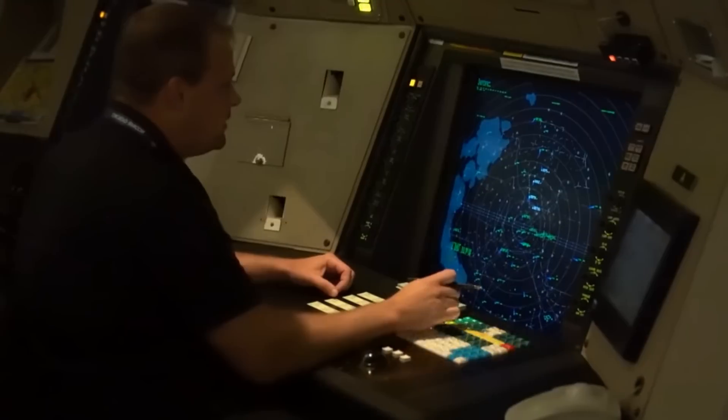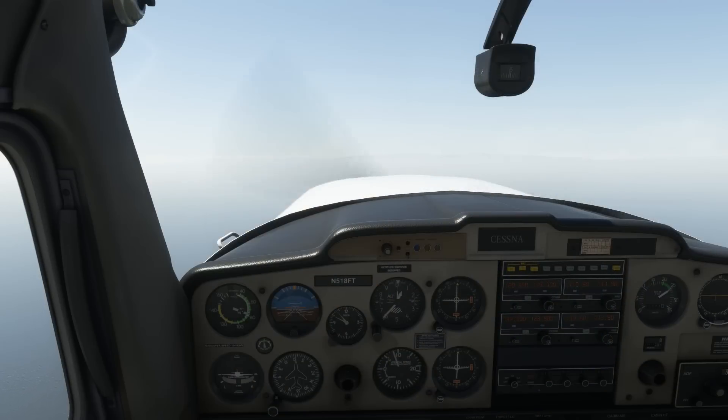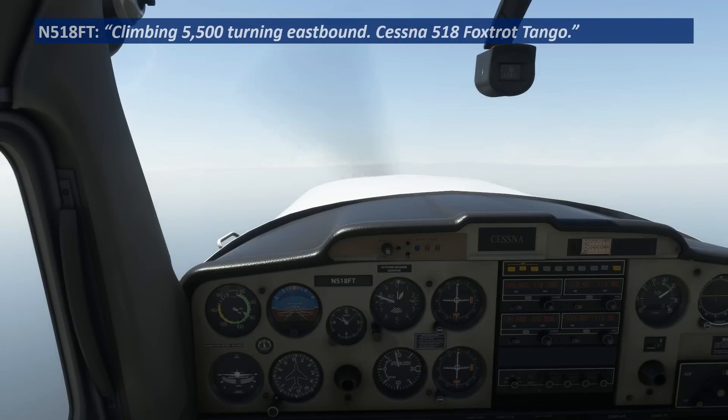They'll need to radar identify us, so we'll need to give them the altitude we're currently at and where we're climbing to. Santa Barbara departure, Cessna 518 Foxtrot Tango, 700, climbing 1,500 on runway heading. — Santa Barbara departure cancels altitude restriction. — Climbing 5,500, turning eastbound, Cessna 518 Foxtrot Tango. We could have just read back the cancellation of altitude restriction and instruction to resume navigation, but we'll give some extra info on our intentions.